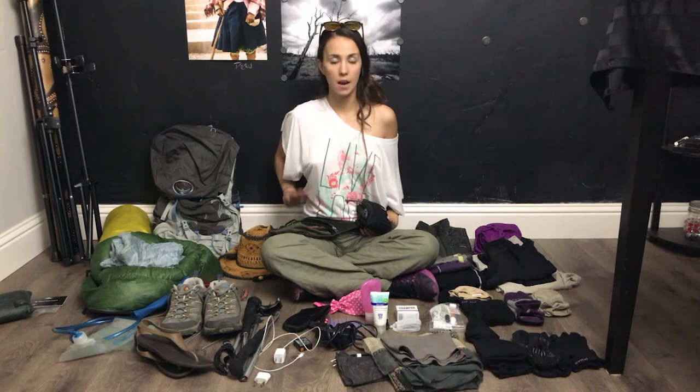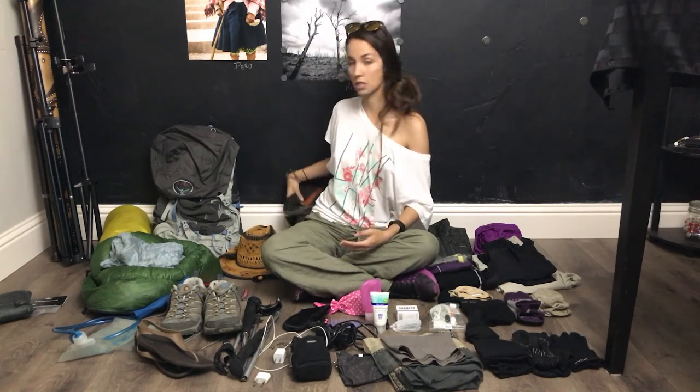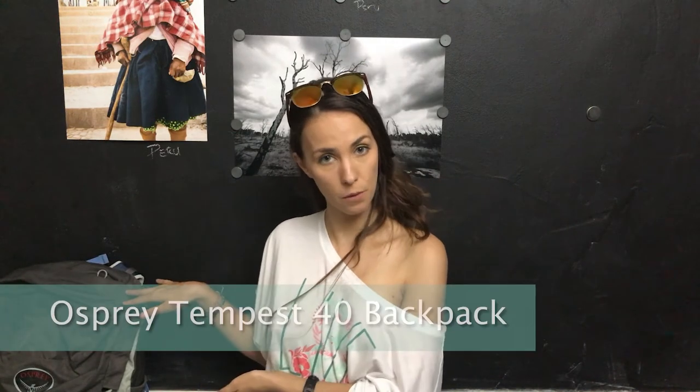You also need sunglasses and a hat. Last but not least, I have a waist bag — I usually wear it on my waist, put my camera on it, and walked with it everywhere. You can put your passport, money, and anything you need inside, so it was always with me and I didn't have to worry about leaving my bag outside stores. Finally, the backpack is the Osprey Tempest 40 — I've already done a review on it, link is at the end of the video and below. Even though the gear looks like a lot laid out, it all fits small in the bag and I had extra space to carry food.